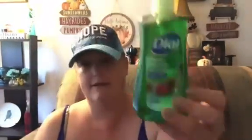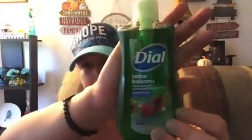I found this for Christmas — it's the Dial Cedar Balsam Limited Edition hand soap. Again, no rhyme or reason with this stuff.